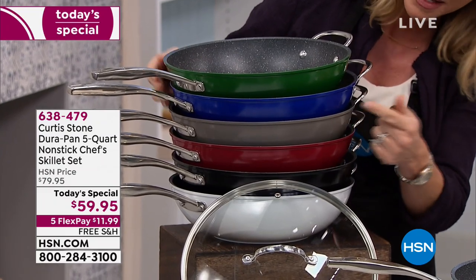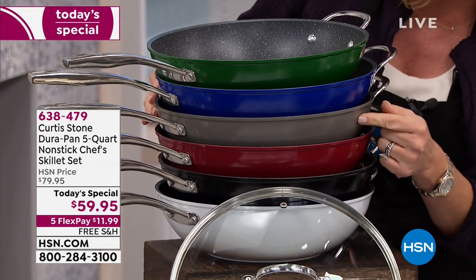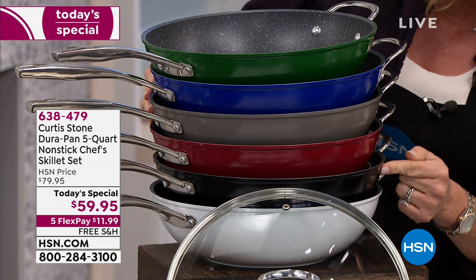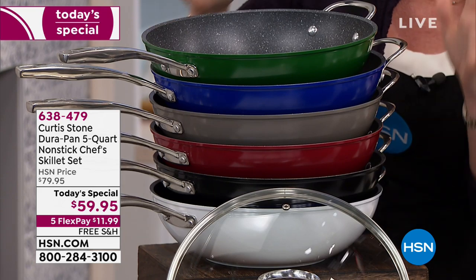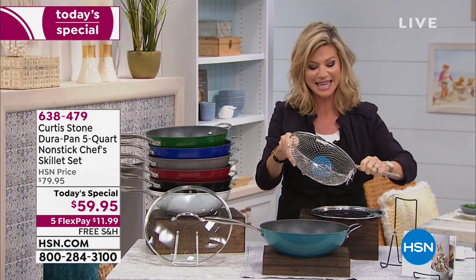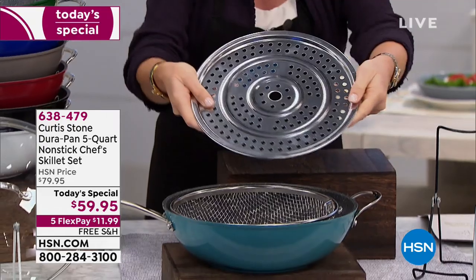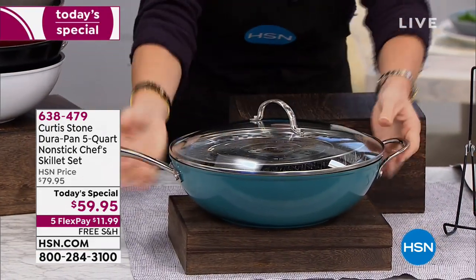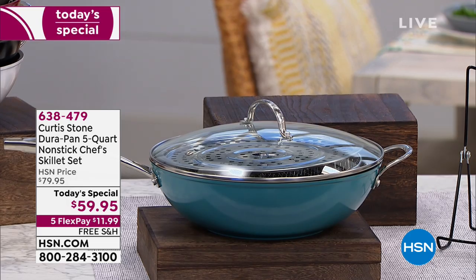We've got the gorgeous green, below that the blue, Chef Curtis Stone's signature stone gray, the classic red, black, and white. They all have the helper handle on them, and today we've got free shipping and handling for under $12. You can fry - this basket comes apart and goes inside. You can also steam with the steam insert, and you receive that tempered glass lid. This is your entire today's special - it's a kitchen on the go. Free shipping and handling.